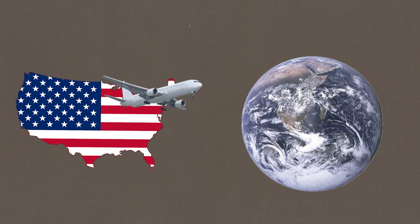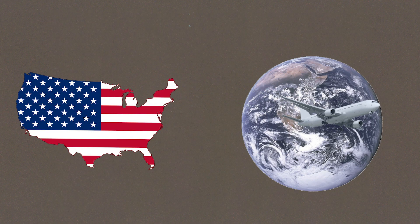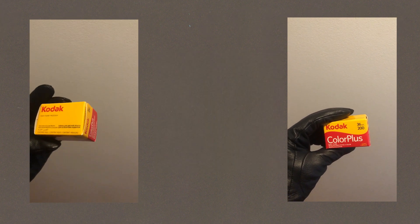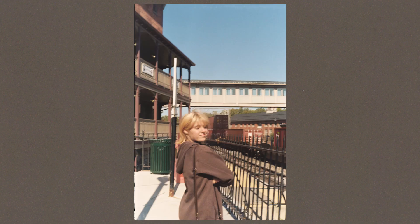I took it with me whenever I went out on trips, and I always used Kodak Color Plus because it was cheap. When I took pictures with it for the first time, I was instantly hooked. I was actually amazed that it even worked.